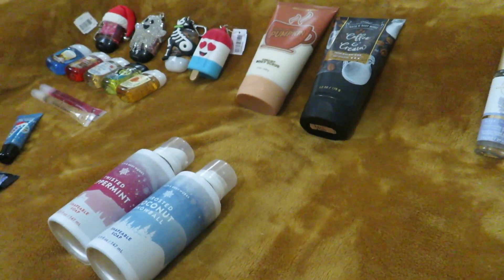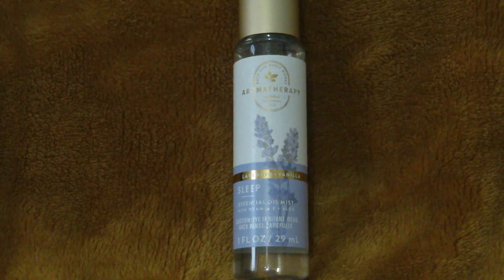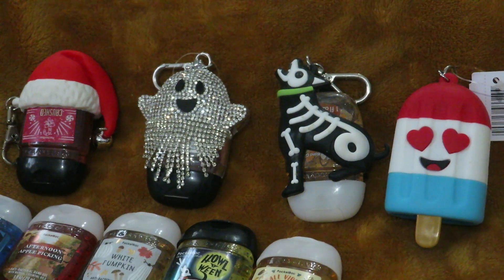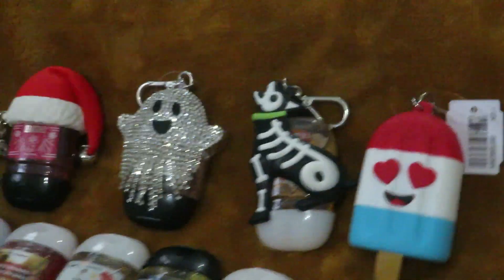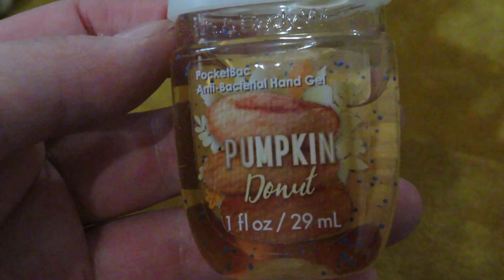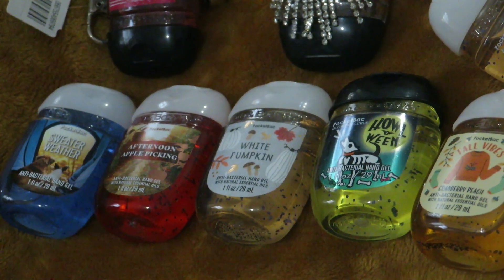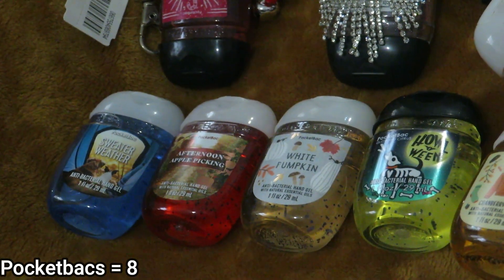This last stuff is just my random few things — not nearly as much as everything else. I have an Aromatherapy Sleep Essential Oil Mist in Lavender and Vanilla. These are the pocket back holders I have: in the Santa Claus hat it's Crushed Candy Cane, in the Ghost it's Enchanted Candy Potion, in the Dog it's Pumpkin Donut. This little gem is from 2019 and I wish they'd bring it back — there's nothing in that Popsicle one. Then I have Sweater Weather, Afternoon Apple Picking, White Pumpkin, Howloween, and Fall Vibes. That Howloween and Sweater Weather are both also from 2019.